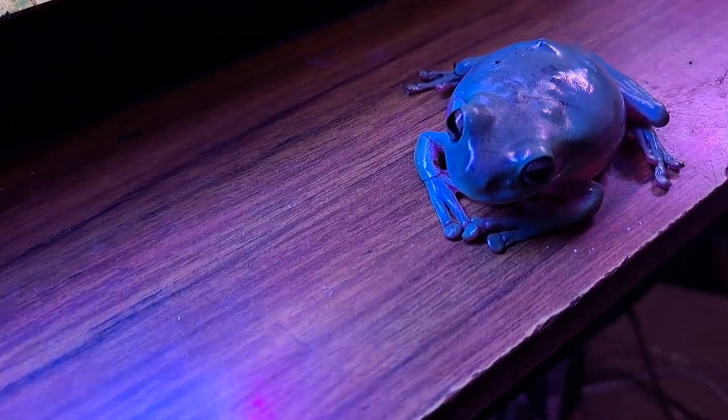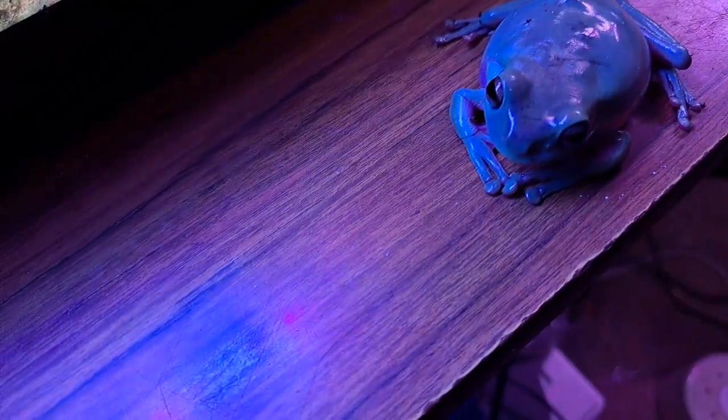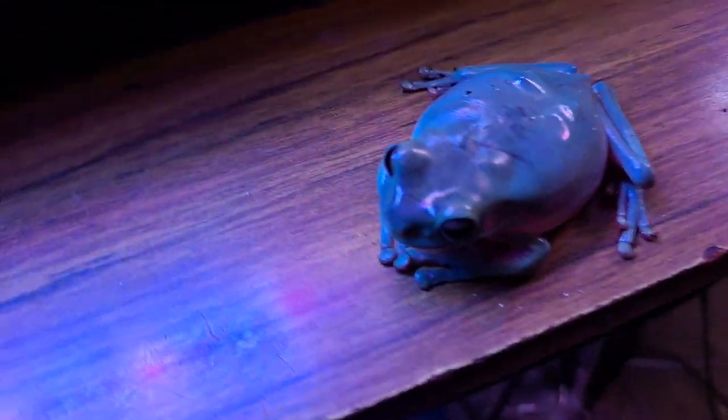Hey guys, Brandon here. This isn't my full video for this week, but my White's Tree Frog — this is one of them — looks really really bloated right now.